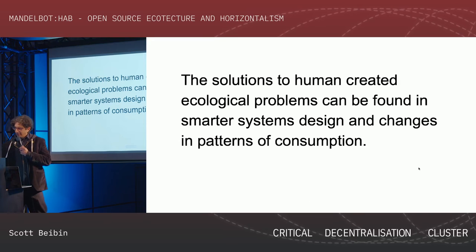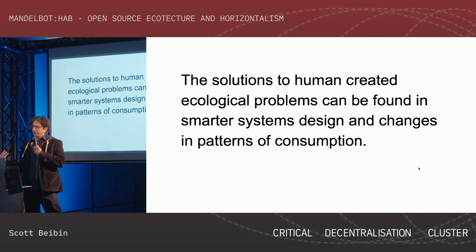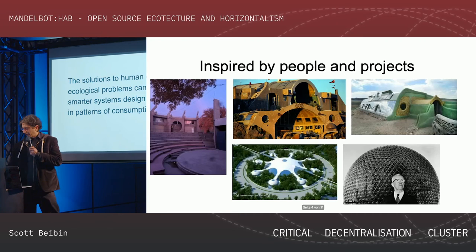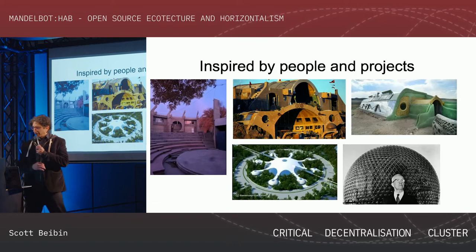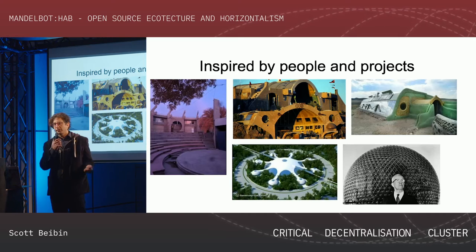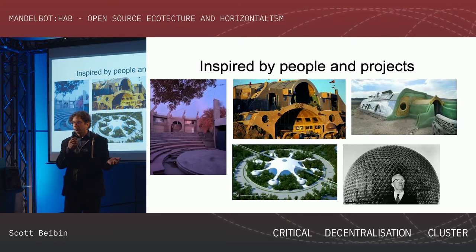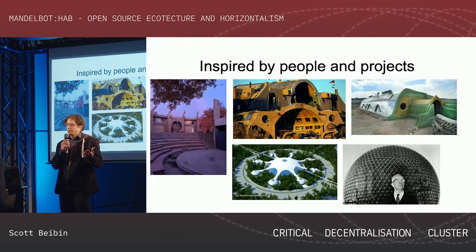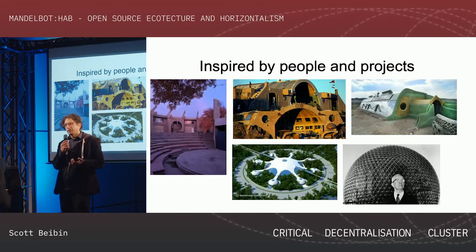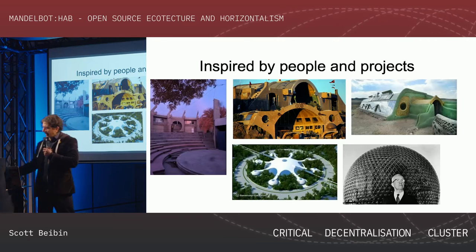In creating those projects, one of the things they're thinking about is systems design and changes in patterns of consumption. The Earthship, seen in the upper right, is made from old tires, earth, cement, and bottles — reused in a smart way so that in the desert of New Mexico they don't need air conditioning. It's passive solar heating, good ventilation, using the detritus of our industrial age.